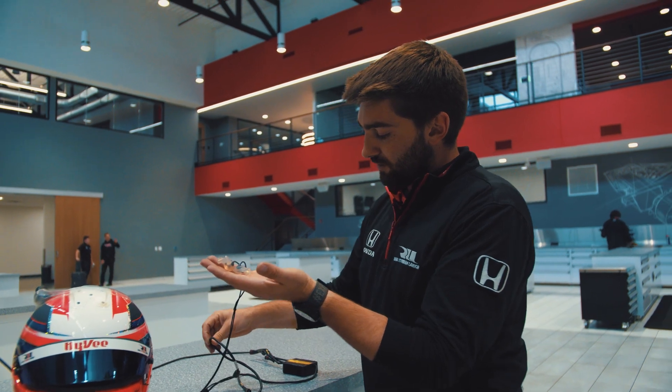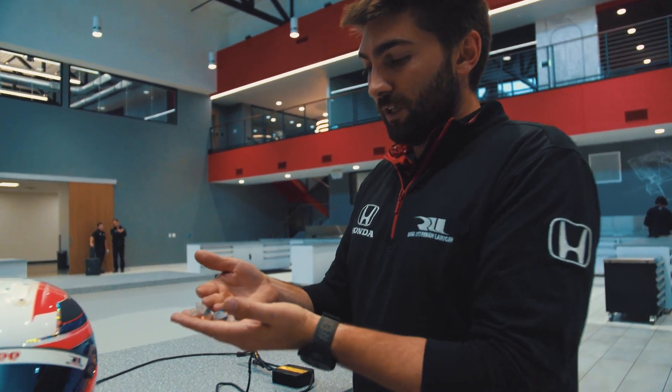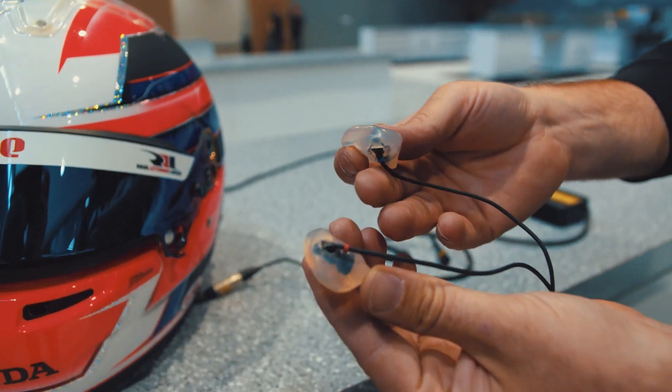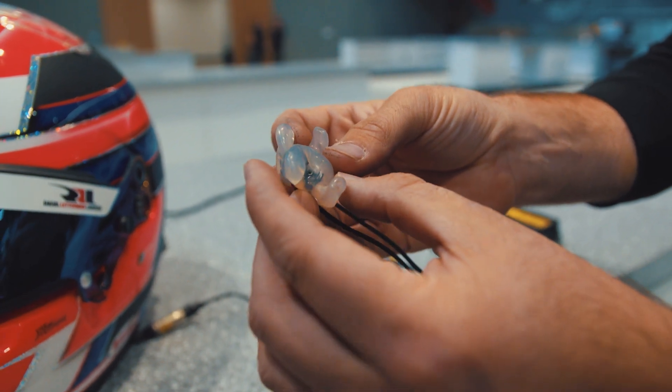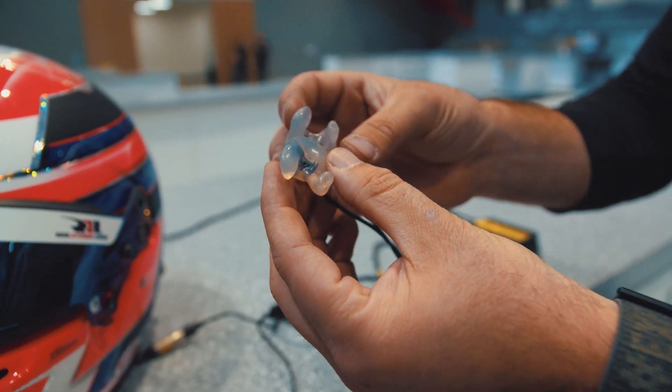The earbuds are actually from IndyCar. They not only give the driver audio, but they also give the series acceleration data. There are accelerometers inside the earbuds, so they're not only speakers for the driver to hear us on the radio and intercom, but they're also a safety feature from EM Motorsports.